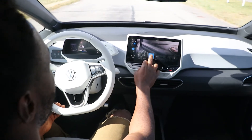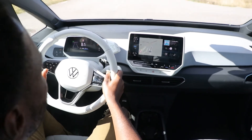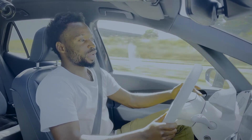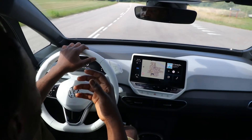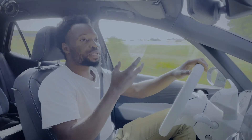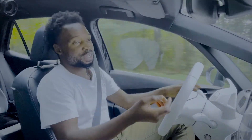Putting the ID.3 in Sport mode, you can feel it sharpens the steering input and makes the electric torque come in more instantly. Because it's an electric car, it's very easy to exceed the speed limit — that's what Sport mode does. The brakes in the ID.3 are very nice and progressive; unlike some electric cars where brakes can feel grabby, this one has a smooth, progressive brake pedal with good brake feel.